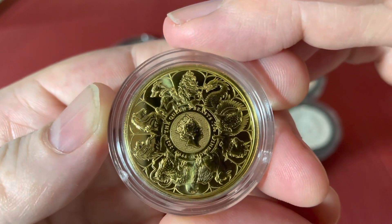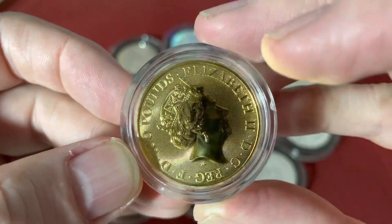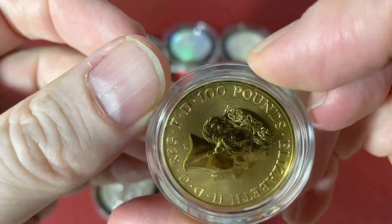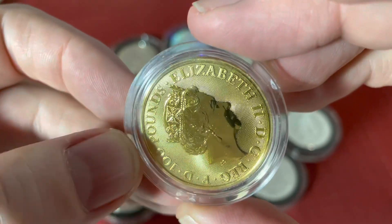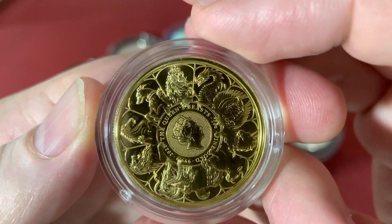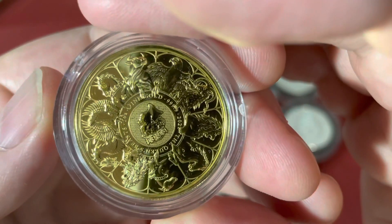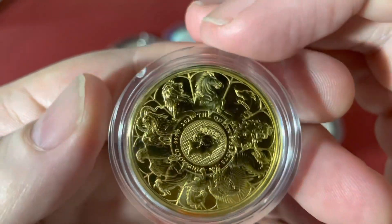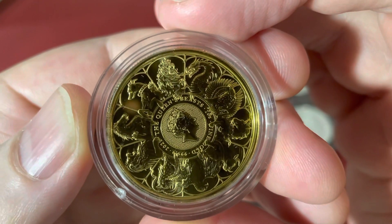You have all 10 Queen's Beasts on one gold coin. Of course the reverse is always the same — that's Queen Elizabeth II, by the grace of God, Queen and Defender of the Faith, one hundred pounds. And look at that again: starting with the Lion of England, the Dragon of Wales, the Griffin, the Unicorn, the Bull, the Falcon, the Yale, the Lion of Mortimer, the Horse, and the Greyhound — and again, the Lion of England.